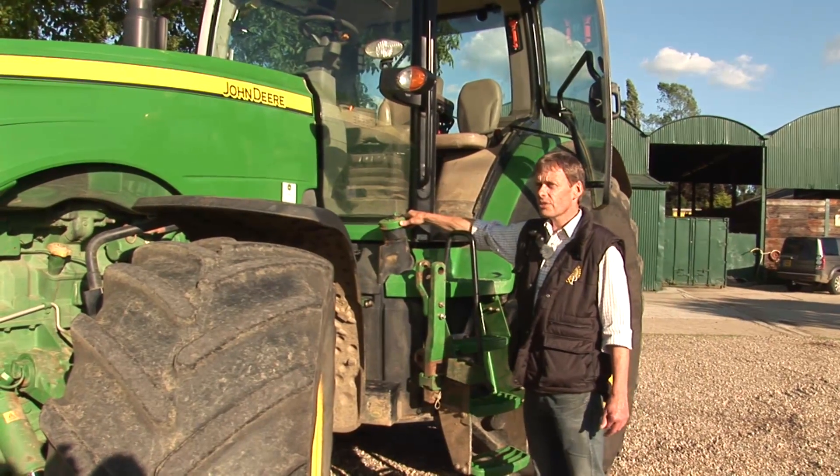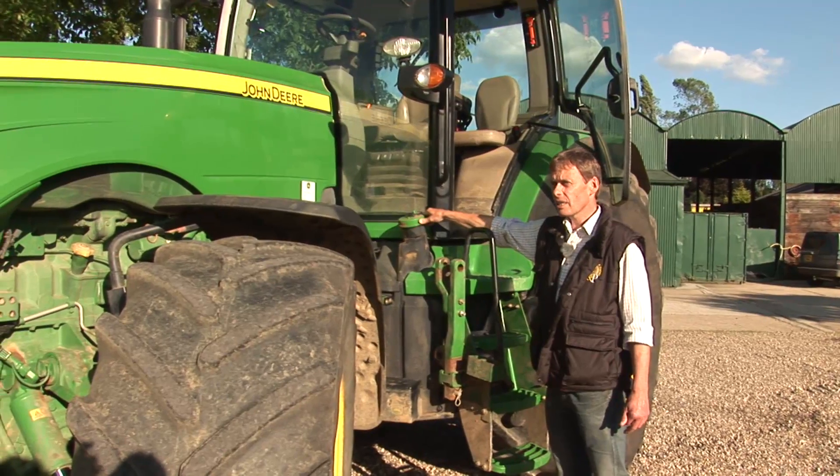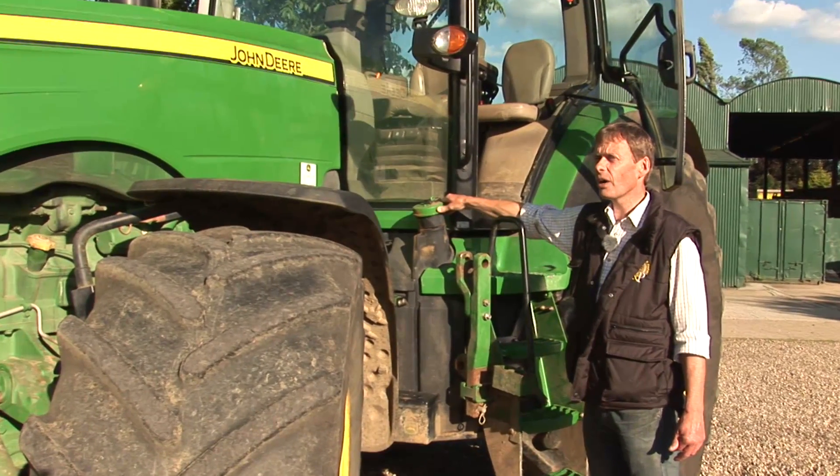This is where the fuel goes in. Tractors have enormous fuel tanks — this one holds 20 times what you get in a normal family car.